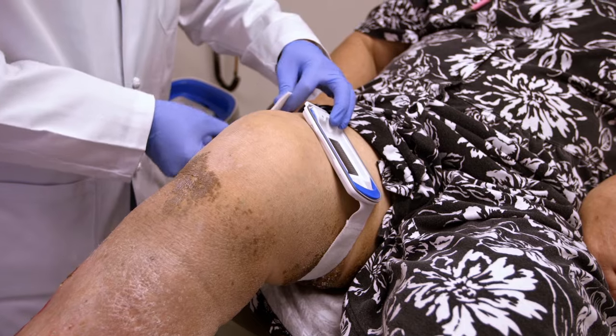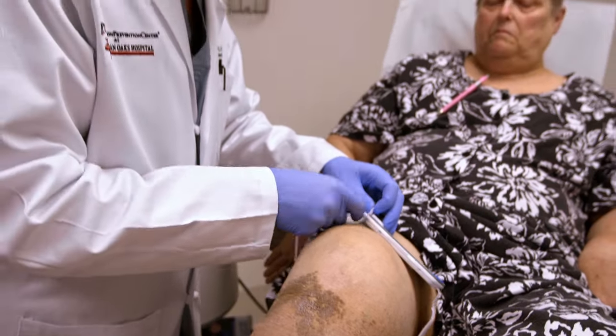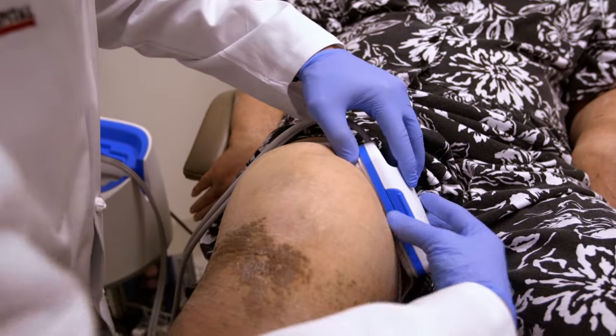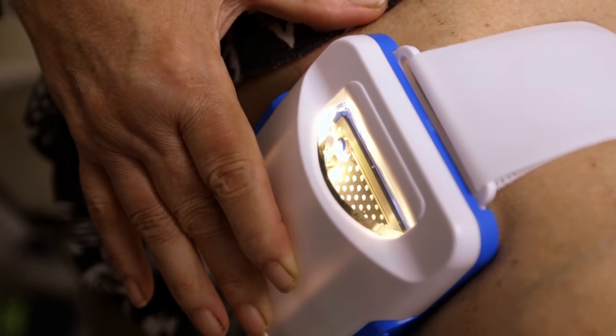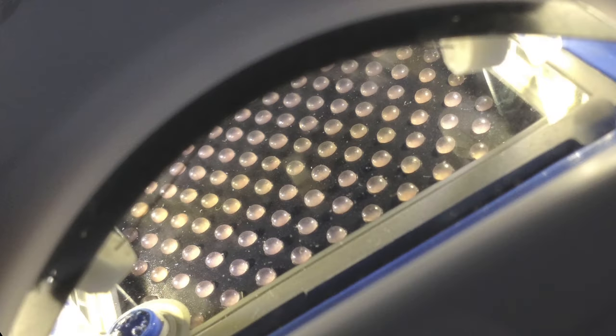Doctors are using a new device to perform the epidermal skin graft that harvests skin in under an hour. Applying the harvester to a flat spot, using heat and suction, the machine causes the top layer of Pamela's skin — called the epidermis — to bubble up and form blisters. This layer doesn't contain any nerves or blood vessels, allowing doctors to perform skin grafts without pain.